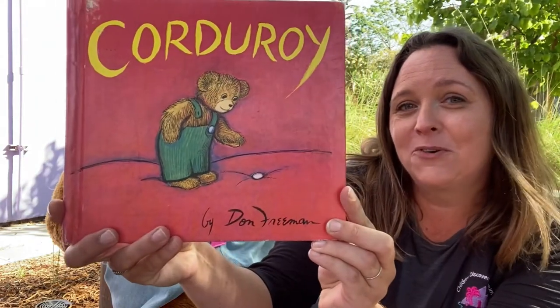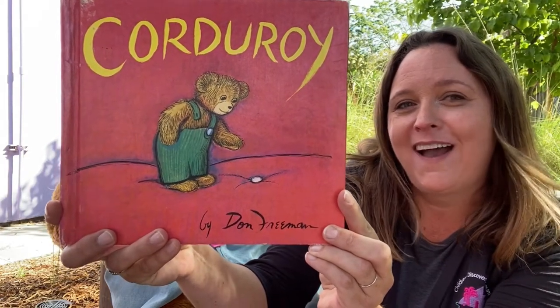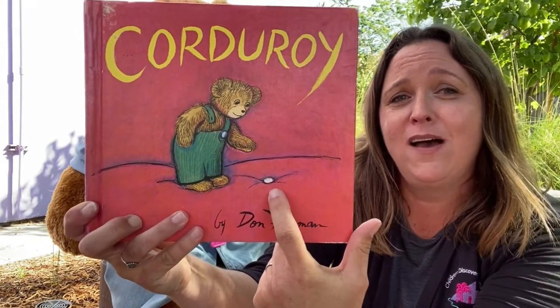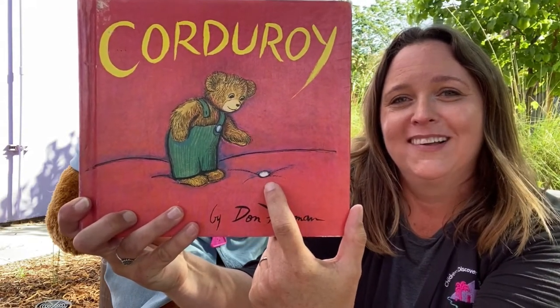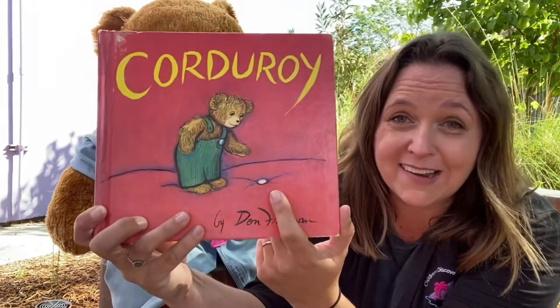What do you notice about Corduroy's overalls? How many buttons does Corduroy have? Looks like they have one button here but the other button fell off. So in our story today Corduroy goes on a search to find its missing button and also finds a new friend.